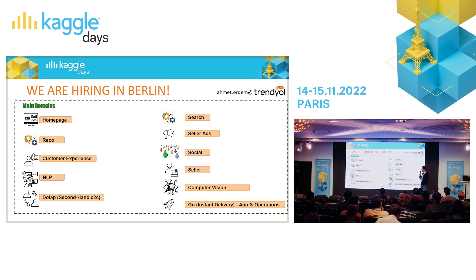There is a variety of problems. If you are interested in such problems, Trendyol is becoming global. We are hiring in Berlin. If you are considering it, you can just email me at ahmed.erdam.trendyol.com.